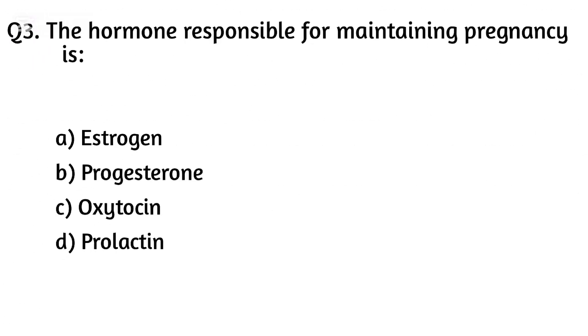Question three. The hormone responsible for maintaining pregnancy. Option A: Estrogen, Option B: Progesterone, Option C: Oxytocin, Option D: Prolactin. The right answer is Option B: Progesterone.